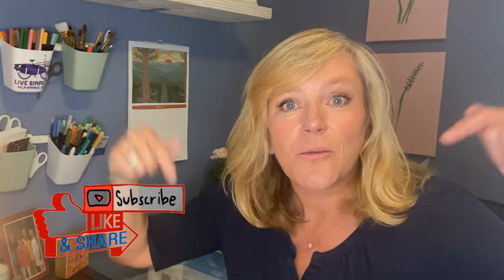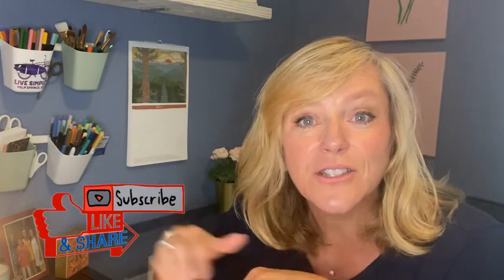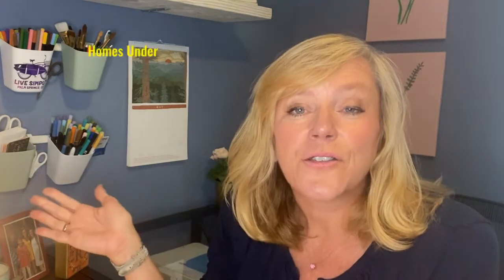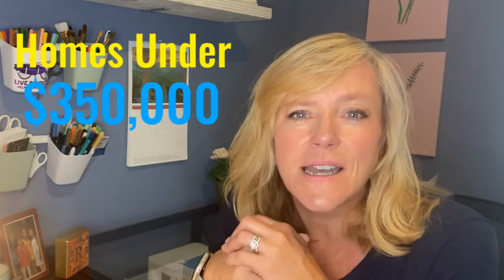If you don't want to miss any of my videos, you know what to do — hit the like, hit the subscribe, and hit that bell so you don't miss any of my videos. Today we are going to talk about homes under $350,000 and what neighborhoods are the best neighborhoods to get the most bang for your buck.